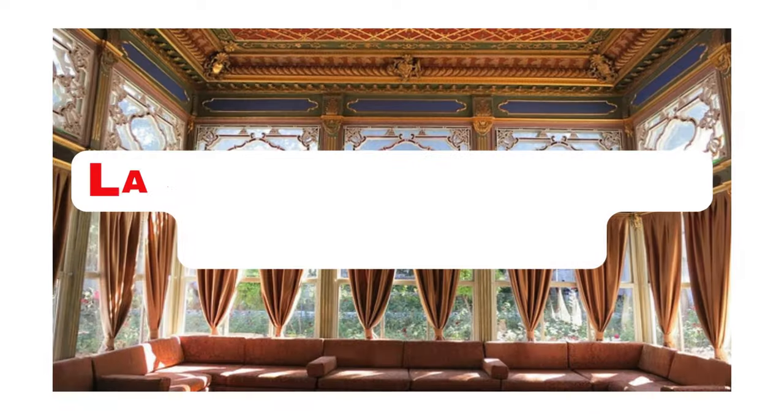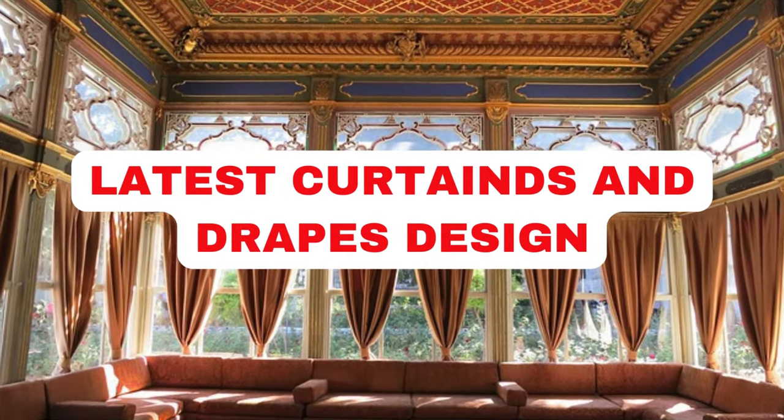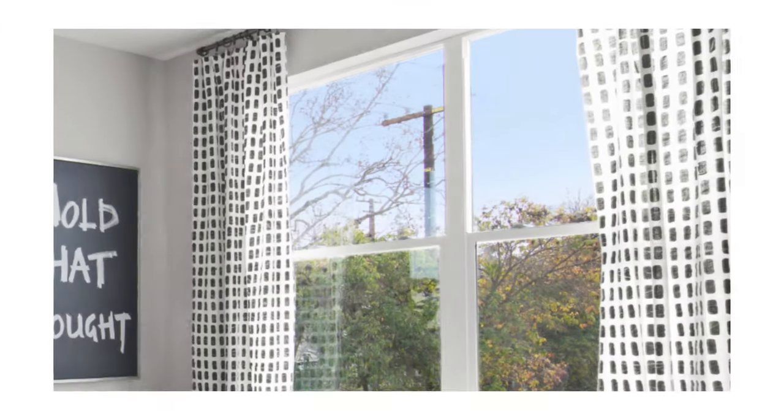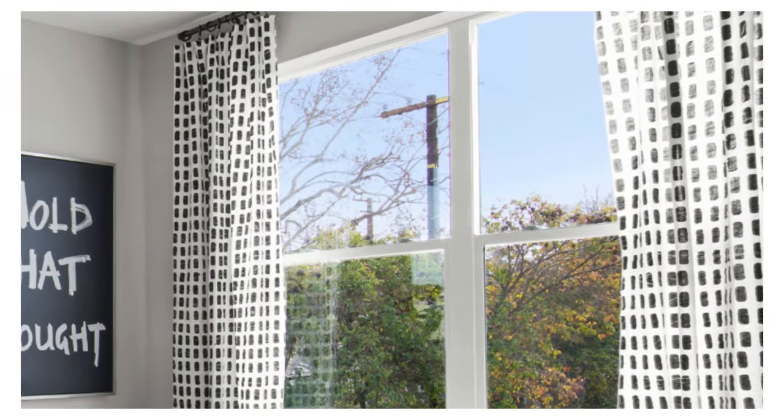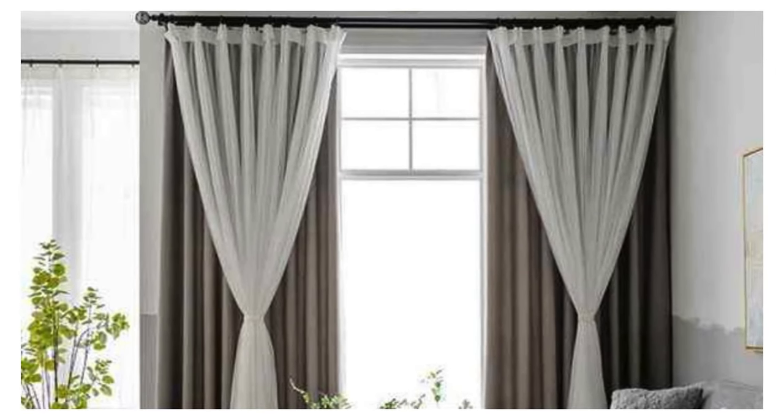Get 50% off with free shipping — order online at Lit Blinds Store. Curtains and drapes serve as versatile and essential elements in interior design, playing a pivotal role in enhancing the aesthetic appeal of a space while providing practical functionality.